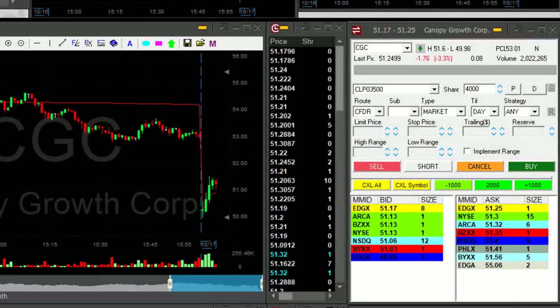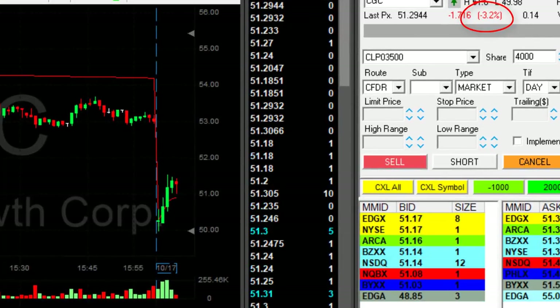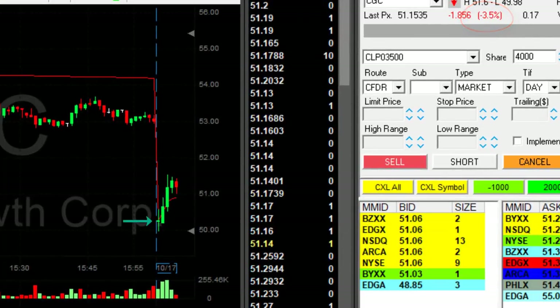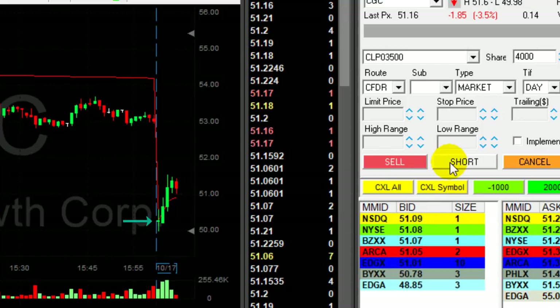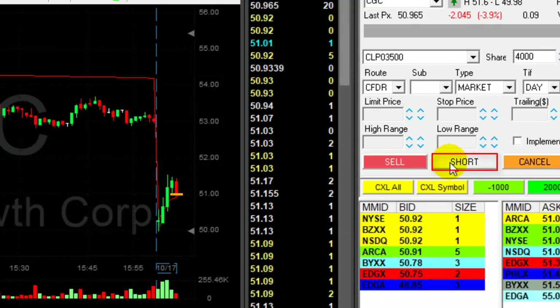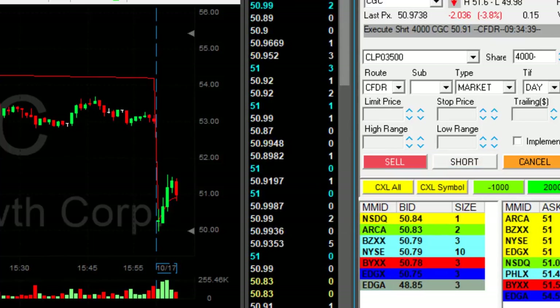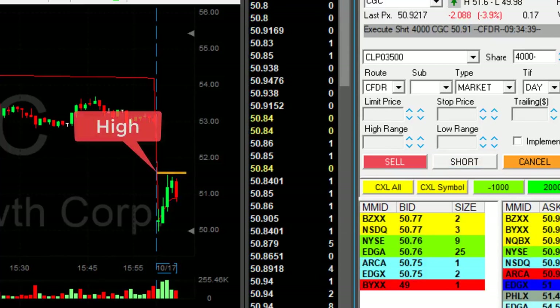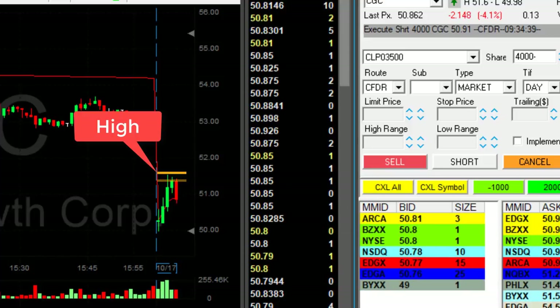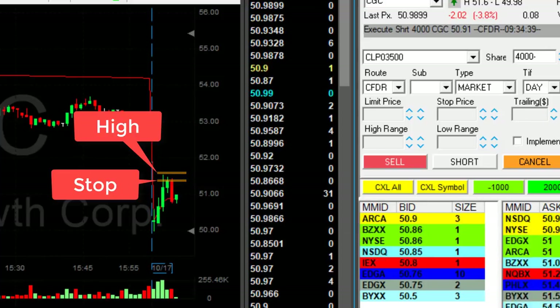I'm watching CGC here, which is down three and a half percent. As you can see, it started with a gap down but it moved up. Now if it comes down under 51, I'm going to short it. It just came down under 51. The high is 51.60 and my stop is going to be 51.51.